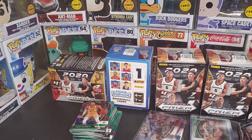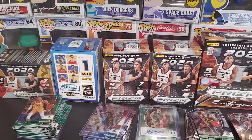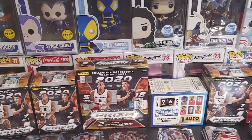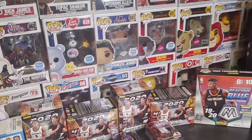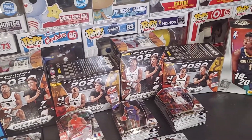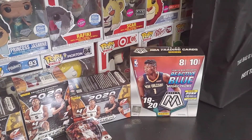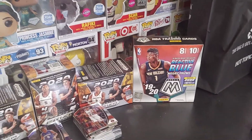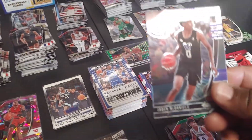The two boxes are Panini Prism Draft Picks 2020 and Panini Contenders Draft Picks 2020. We got blaster boxes and mega boxes, but my last two boxes will be the blaster box from Panini Prism Draft Picks and the 2019-2020 Mosaic mega box. Let's start off with the blaster box.